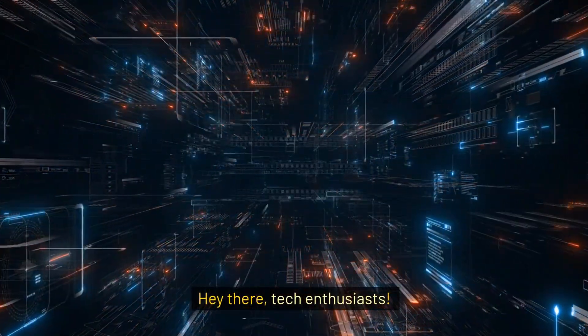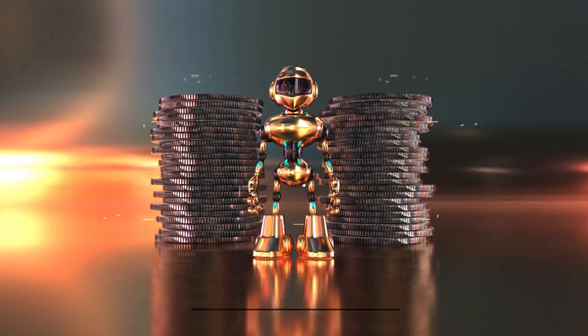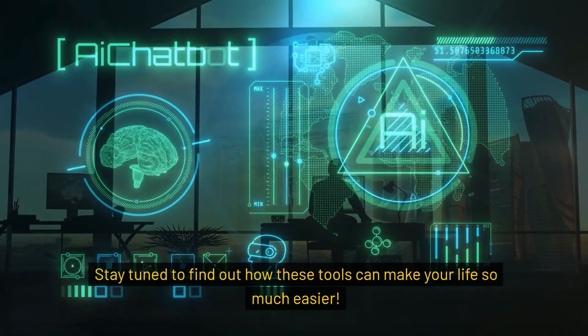Hey there, tech enthusiasts! Welcome back to the channel. I'm going to introduce you to 6 of the best AI tools you can use in 2024. The best part is, they're free. Stay tuned to find out how these tools can make your life so much easier.